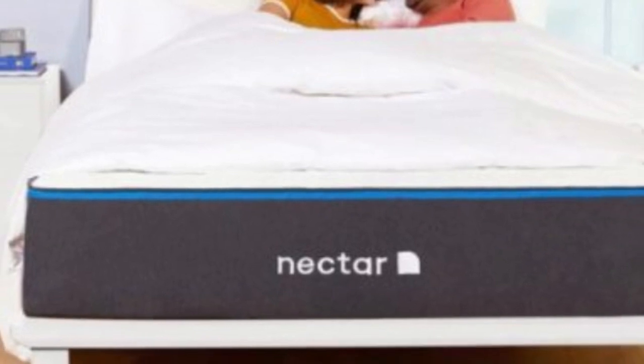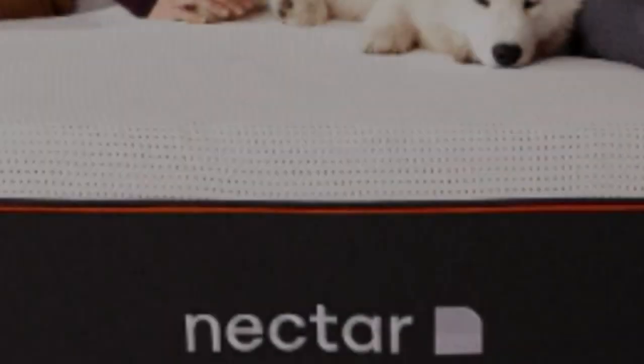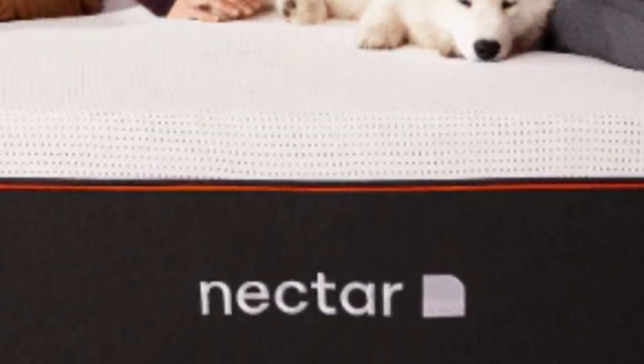The polyfoam base layer offers stability and support to the midsection to prevent uncomfortable sagging. A polyester, nylon, and polyethylene cover encases the entire mattress.